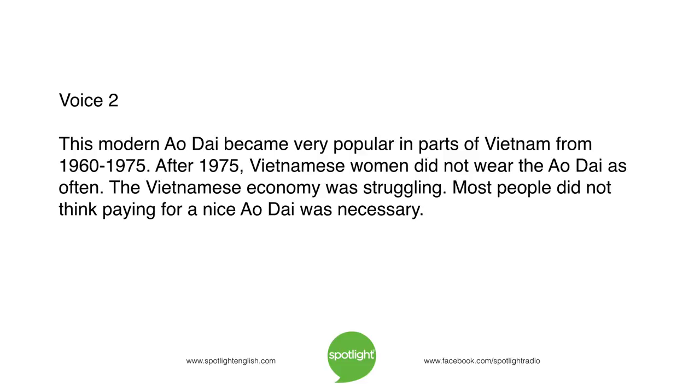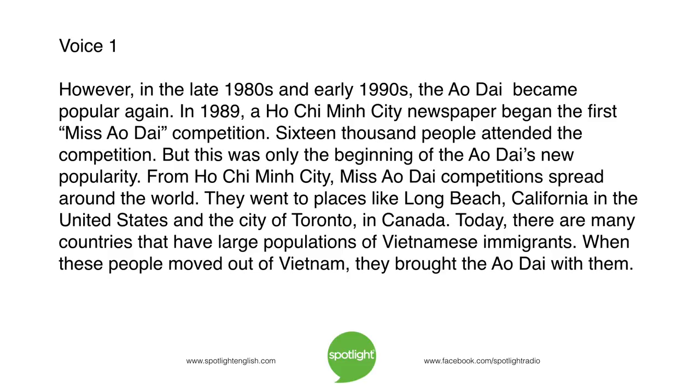After 1975, Vietnamese women did not wear the ao xai as often. The Vietnamese economy was struggling, and most people did not think paying for a nice ao xai was necessary. However, in the late 1980s and early 1990s, the ao xai became popular again. In 1989, a Ho Chi Minh City newspaper began the first Miss Ao Xai competition, attended by 16,000 people. Miss Ao Xai competitions then spread around the world — to places like Long Beach, California and Toronto, Canada.